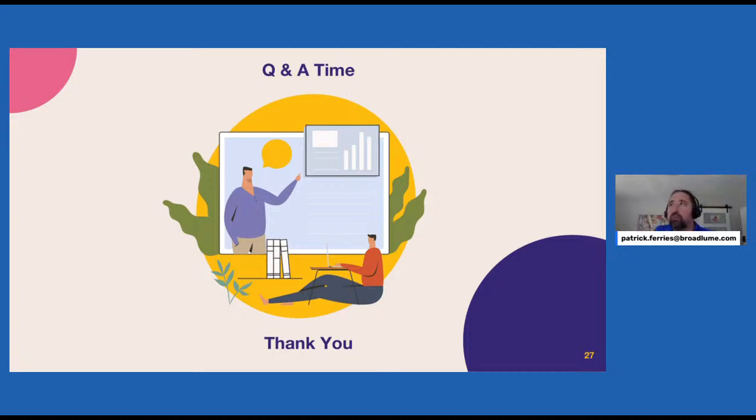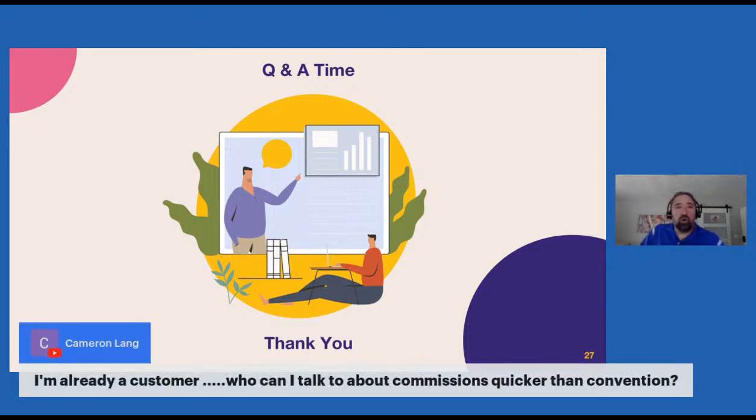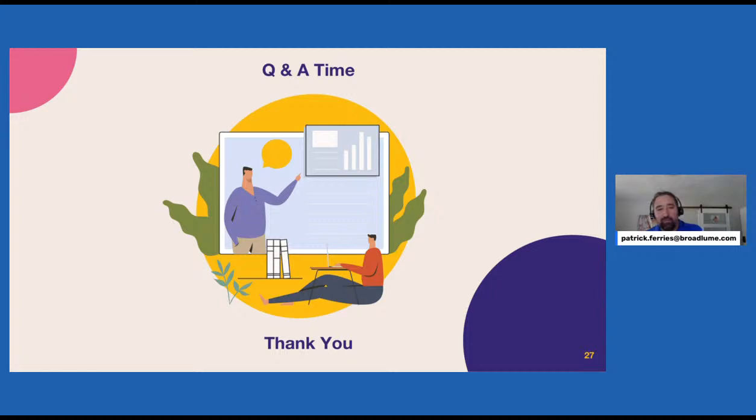Cameron Ling asked about commissions — who can he talk to quicker than waiting for FloorCon? By all means, reach out to me. My email address is patrick.ferrys@broadloom.com. Shoot me an email and I'll be happy to run through some commission scenarios with you.